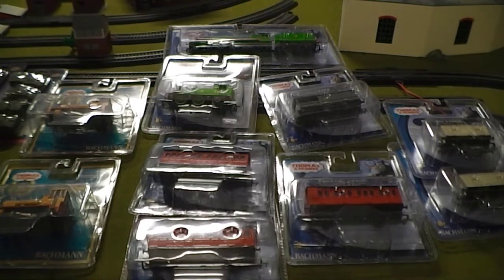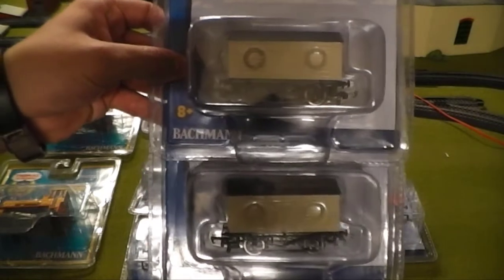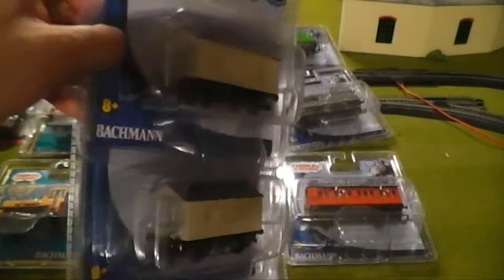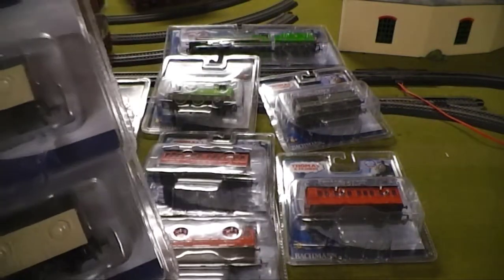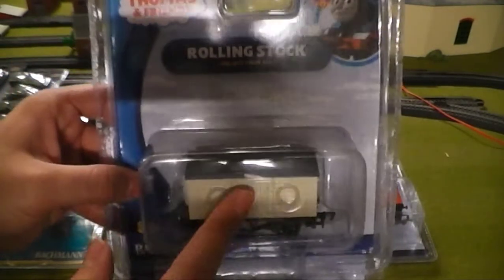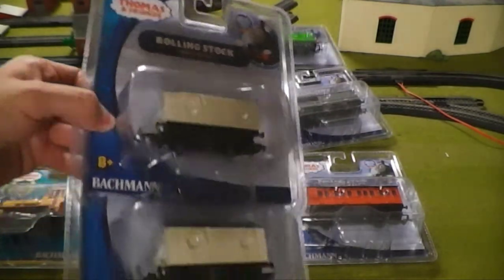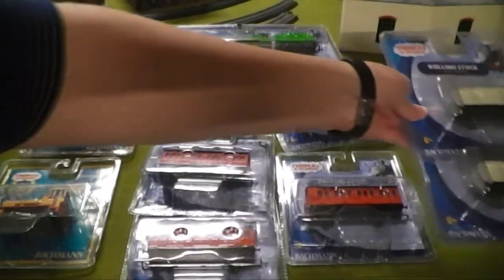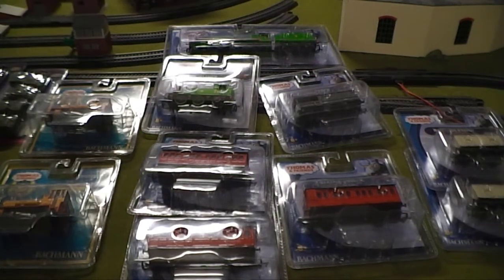Finally, we have Troublesome Truck number five — the salt wagons. I bought two of them. One will remain original, and the other one is going to sacrifice his face to be put on a different troublesome truck so that I have trucks with several different facial expressions. That is why I bought two of them, and that is it for the inventory.